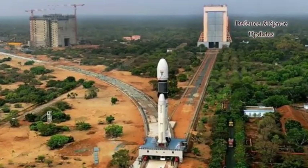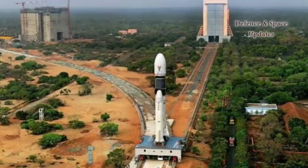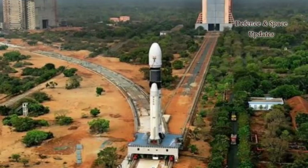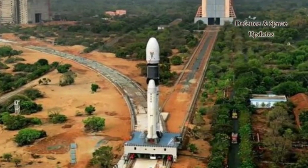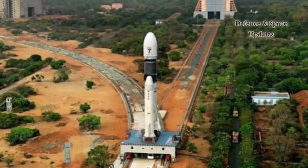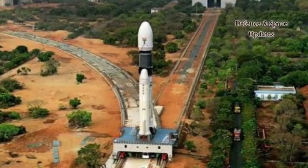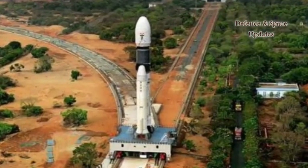Like the RD-191, this one-chamber engine with a thrust of around 200 tons was intended for the first stage of a new-generation space launcher. However, it was designed to operate at a lower, and thus safer, internal pressure than that accepted in its Russian counterpart.